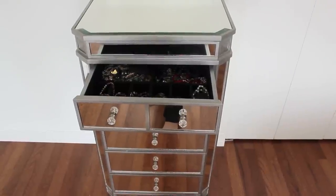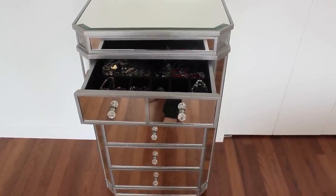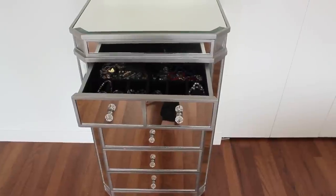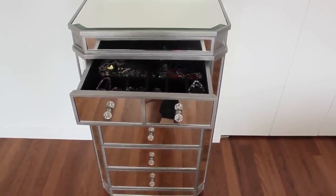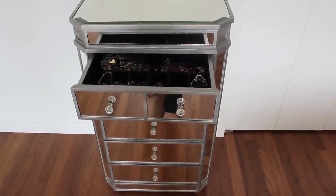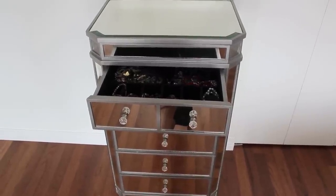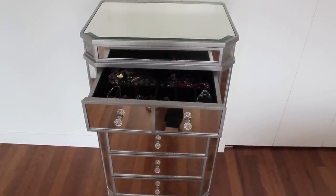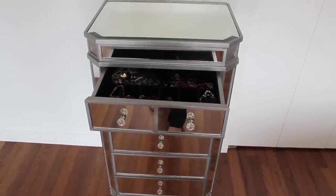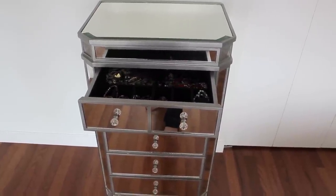Down below I have my jewelry chest, which is from Bombay. I'm really happy with it — it's very similar to the Pier 1 one that a lot of other beauty gurus have, but I like this one because it has a little bit more room. It's a more substantial piece of furniture that you can put things on top of, and I really like the way it's laid out with drawers and sections within it.